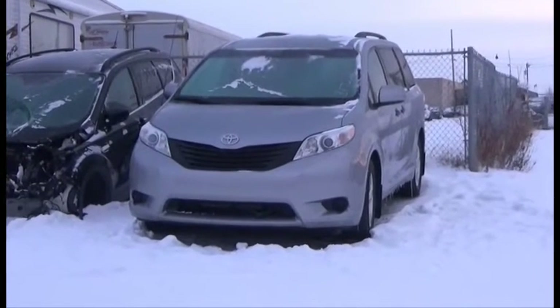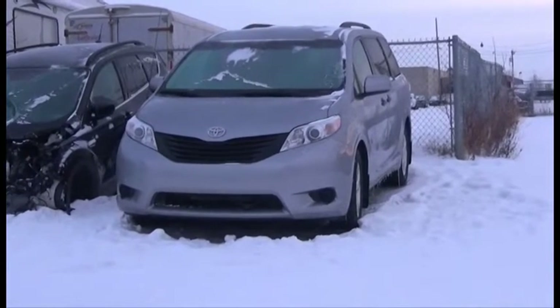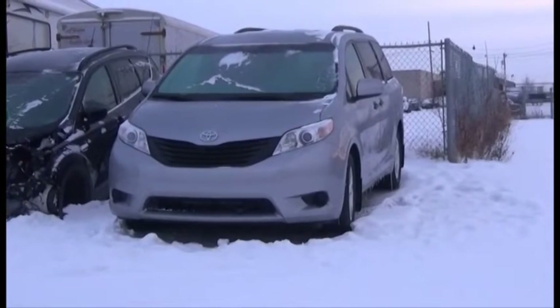This is ESD Sale number 658 on January 24, 2017. This is Ring 2. Lot number 500 is the 2013 Toyota Sienna.